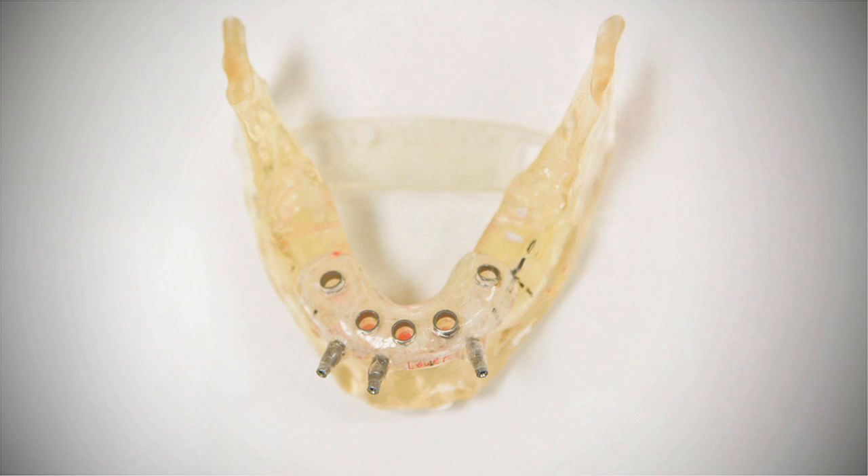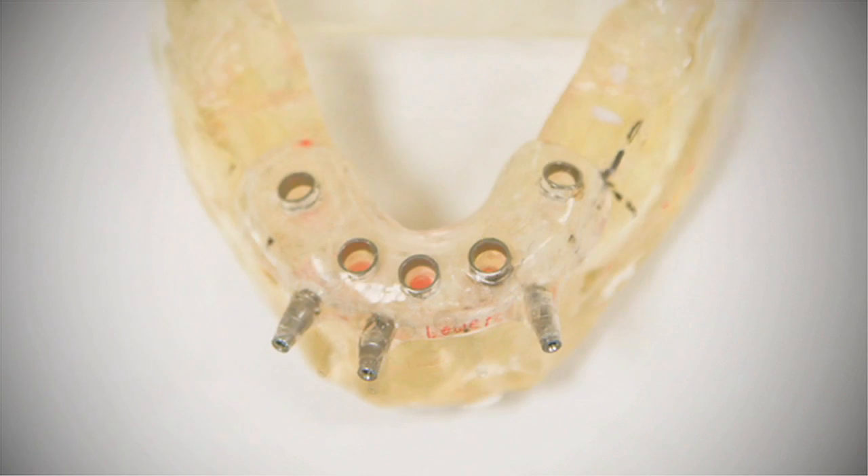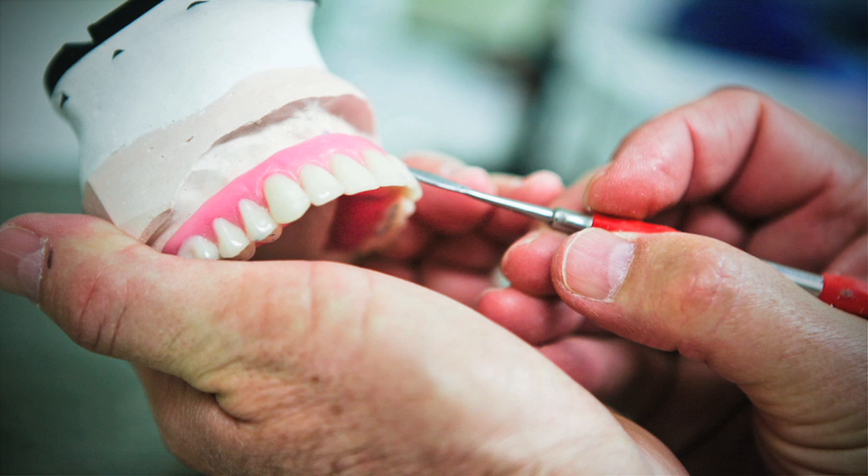Dr. Berger, during the pre-treatment planning stage, does the insertion of the implants on the 3D model of the patient's mouth. Our in-house master dental technician then fabricates a surgical guide on the 3D model. The new teeth are also constructed during the pre-treatment planning phase.